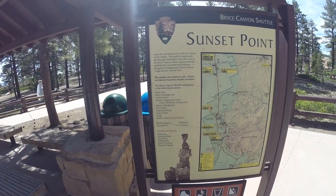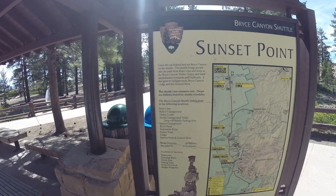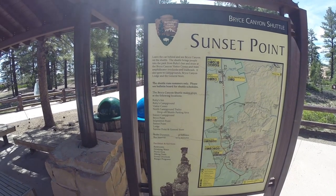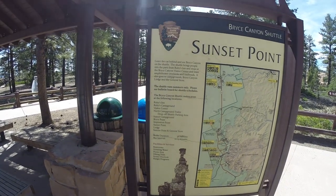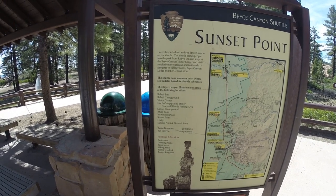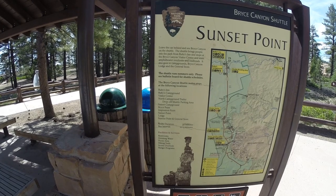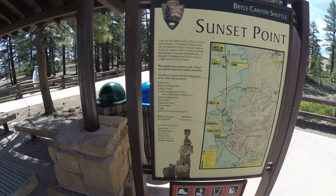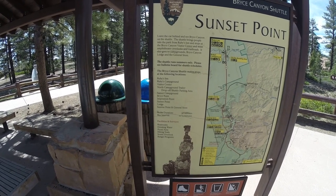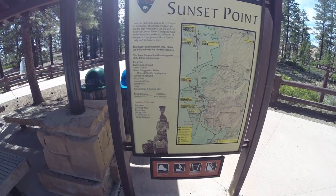Just to give you some idea, the Bryce Canyon shuttles make stops at the following locations: Ruby's Inn, Ruby's Campground, the Visitor Center, North Campground trailer drop-off and shuttle parking area, Sunset Campground, Bryce Point, Inspiration Point, Sunset Point, The Lodge, and Sunrise Point General Store. The route duration is approximately 50 minutes, and about every 10 to 15 minutes the bus will come through. Pretty cool.